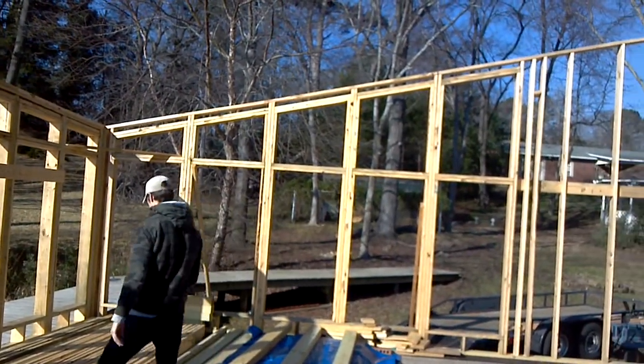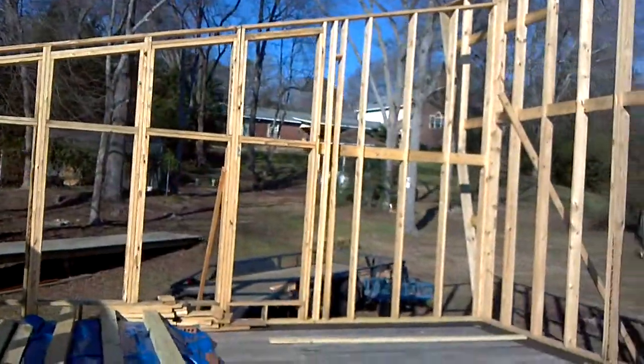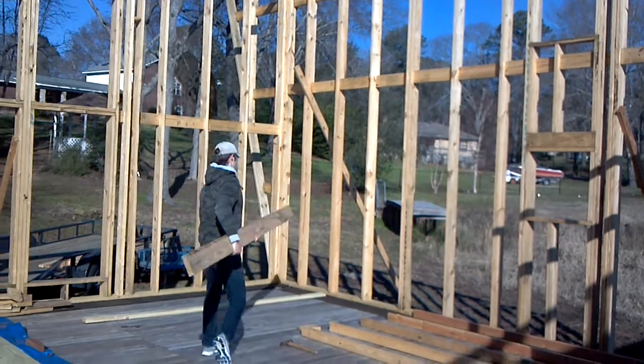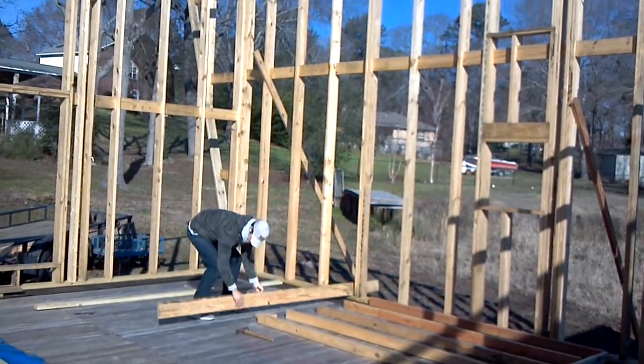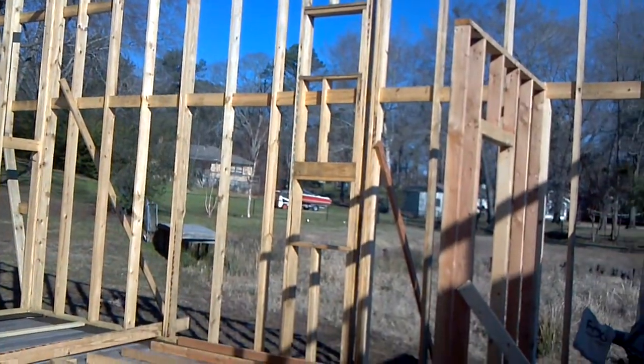There's Garrett. This is the back wall. Give you the idea of the height — there's Garrett who's six foot, and there's the back wall. Here's one of the inside walls.